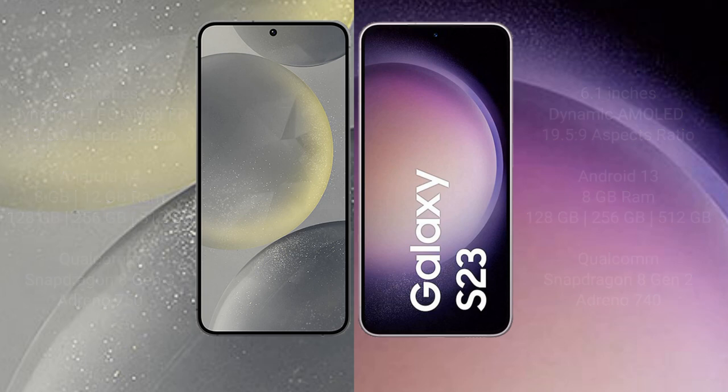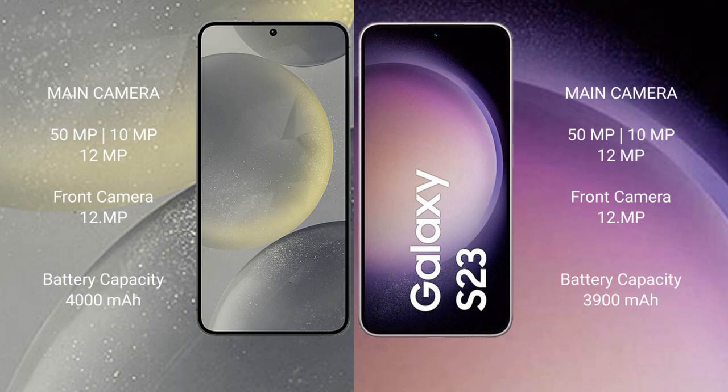Samsung S24 has a rear triple camera setup: 50MP plus 12MP plus 10MP, and a 12MP front camera. Samsung Galaxy S23 also has a rear triple camera setup: 50MP plus 12MP plus 10MP, and a 12MP front camera.